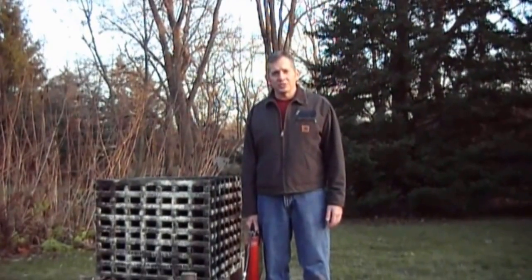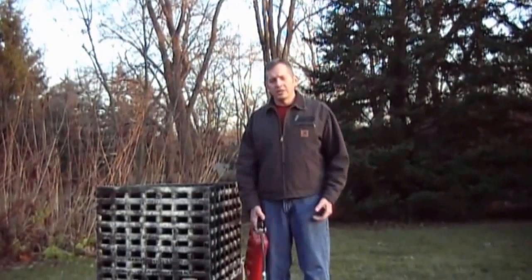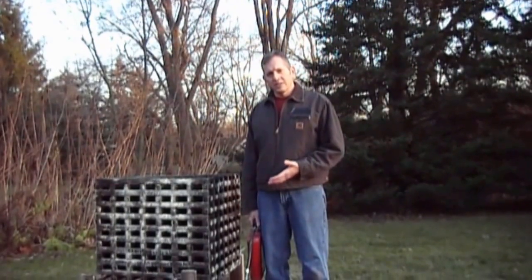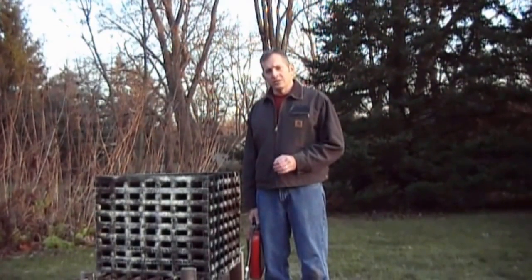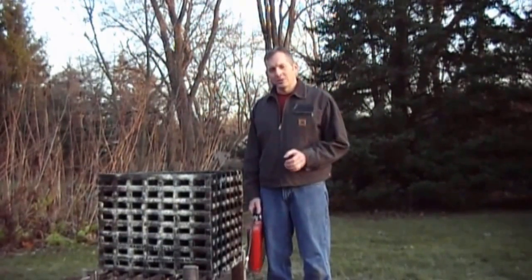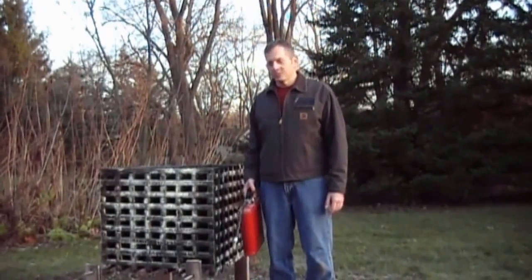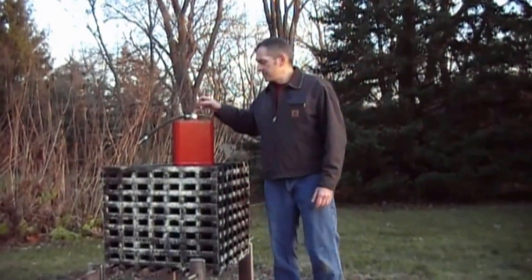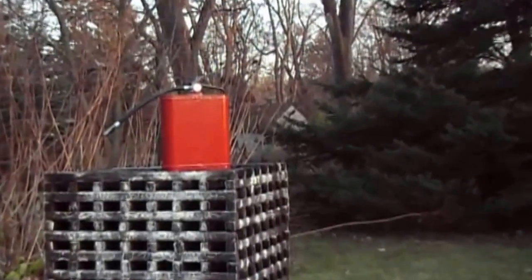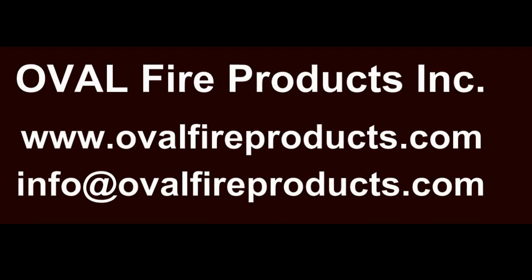Hi, this is Kevin Kozlowski, president of Oval Fire Products and the inventor of the Oval Fire Extinguisher. As you've just witnessed, we've just put out a pretty big fire. It was a mock-up of a UL 711 3A fire crib test for a dry chemical 5-pound fire extinguisher. Thank you very much for watching. We look forward to serving you soon. Thank you.